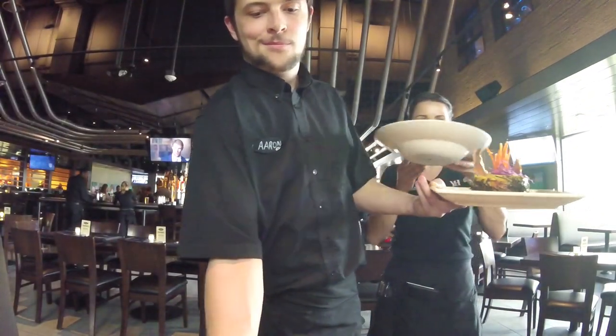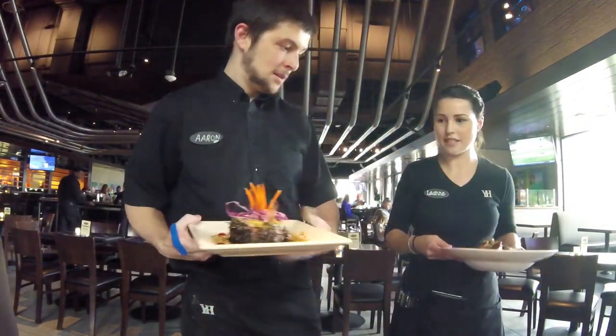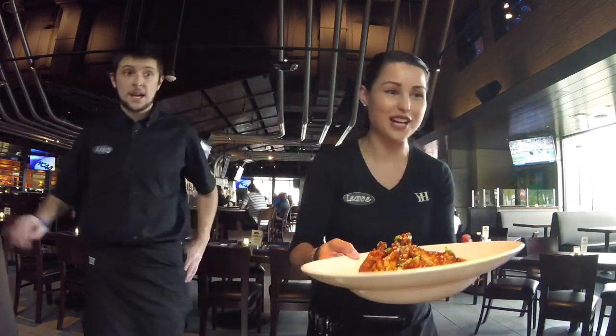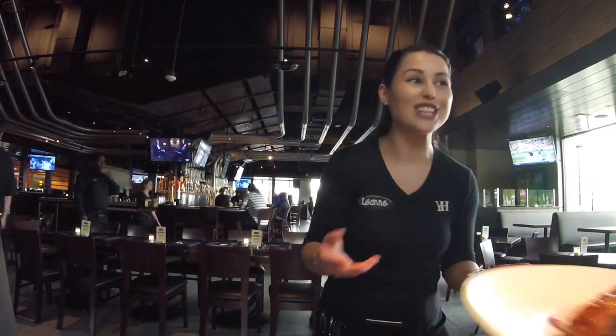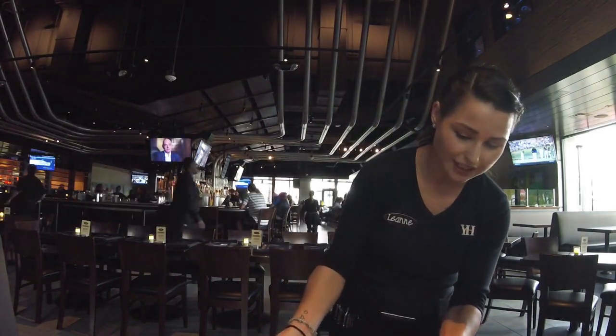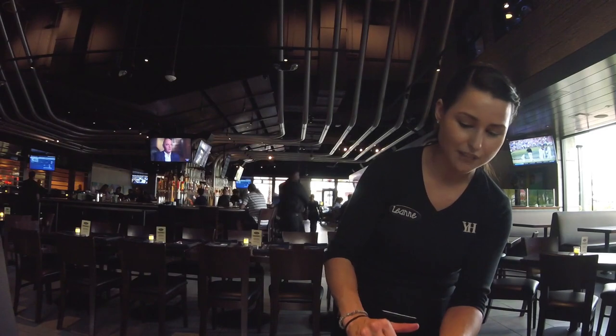Coconut shrimp. Oh, look at that. Spicy tuna rolls. And these are firecracker wings — those are going to be a little spicy. This is our spicy tuna rolls, so there's no rice on here, but there's edamame and avocado.